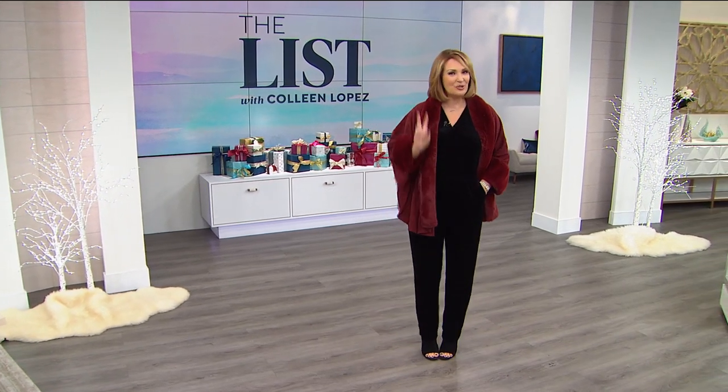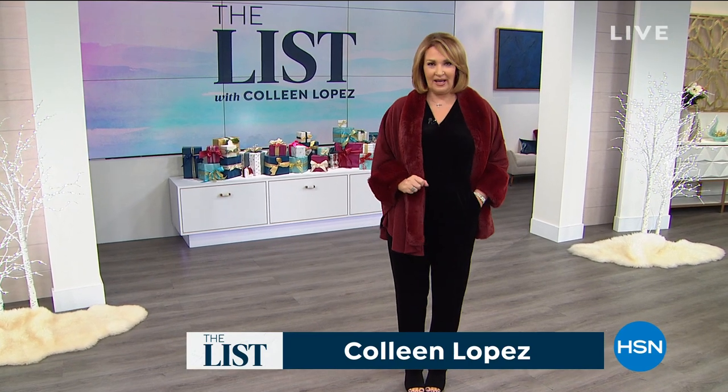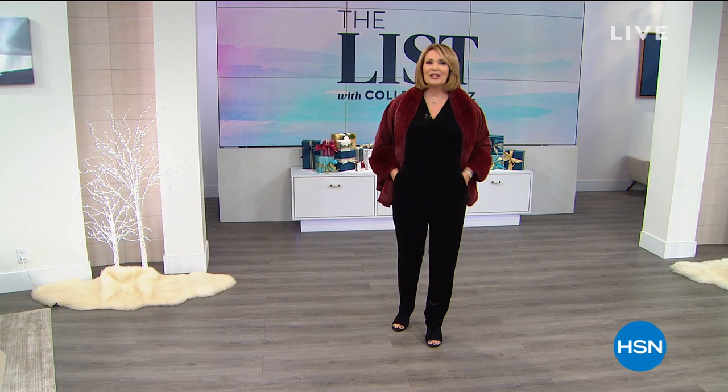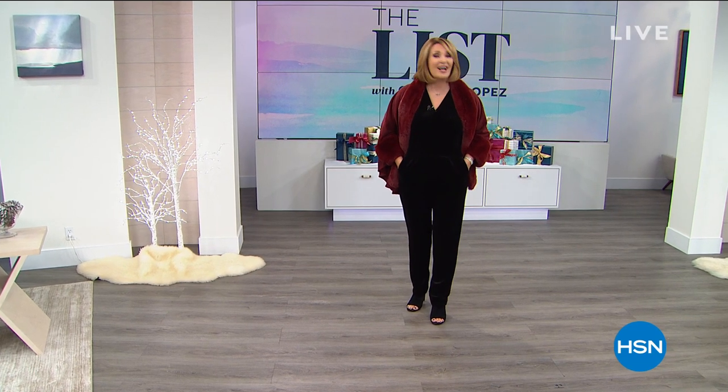I'm Colleen. We have a two-hour list and this is a special edition show. It's better than Black Friday — everything in the show is free shipping, everything's on five flex pay. We have so many exciting things: smart deals, launches from Heidi Doss, and we are launching H. Halston tonight on the list. So sit back, relax, let's have some fun and let's find out what made the Black Friday edition of the list.